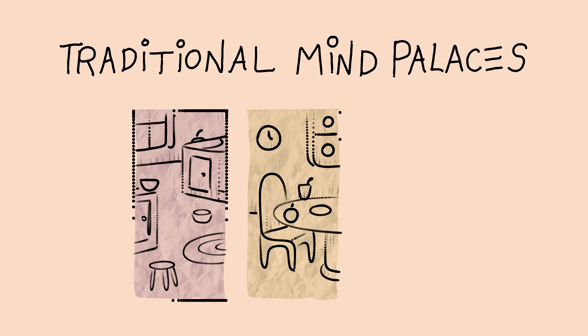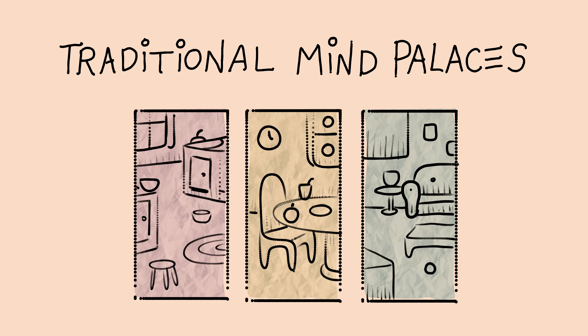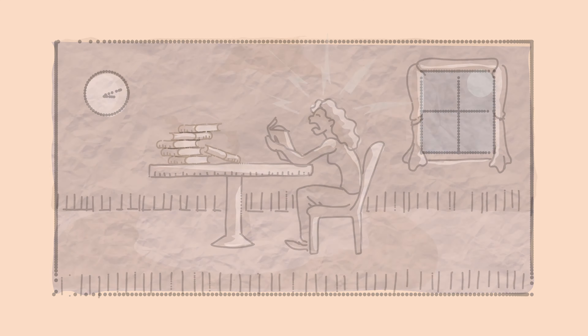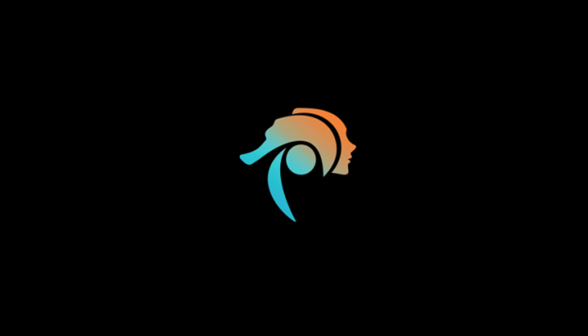Traditionally, Mind Palaces are constructed out of well-known physical locations. Their size limitations and shifting objects create barriers for beginners. Thus, it takes long hours of manual brute force to obtain a great memory. That's why we created Memory OS.